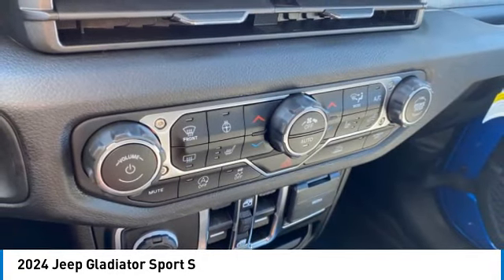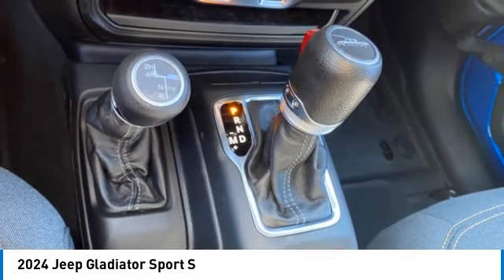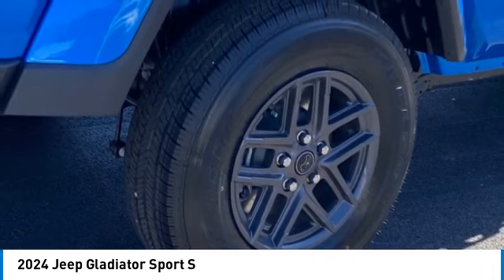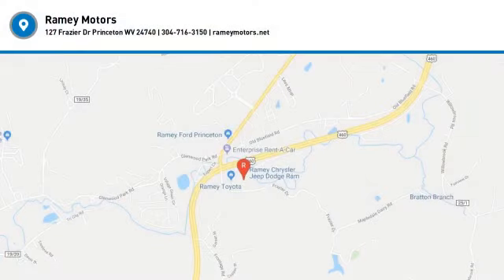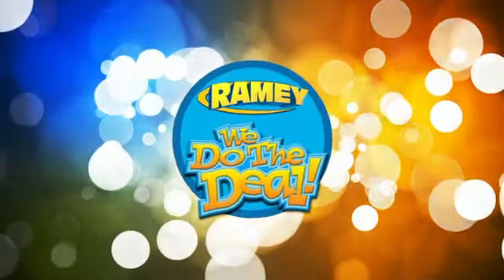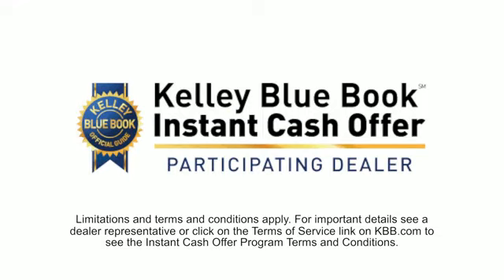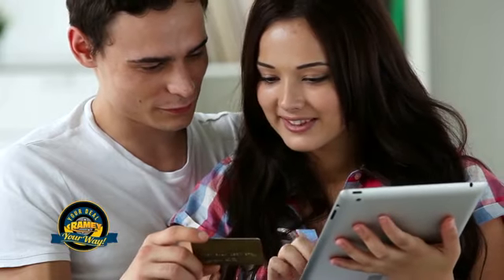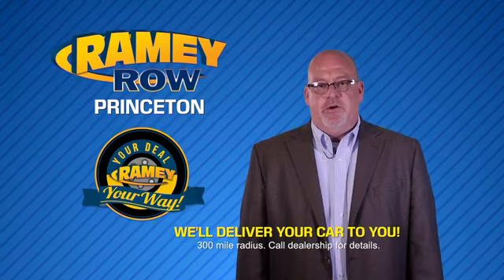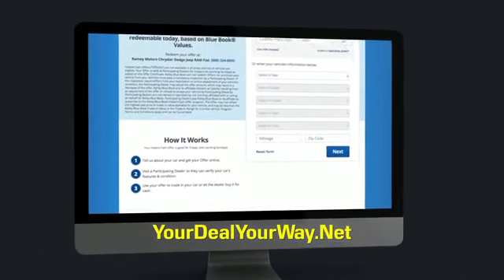Take this vehicle for a spin and see why so many shoppers are now proud owners. We're in our showrooms less than an hour and on the road in no time. Check us out at yourdealyourway.net and find a new way to do the deal, only at Rainey.